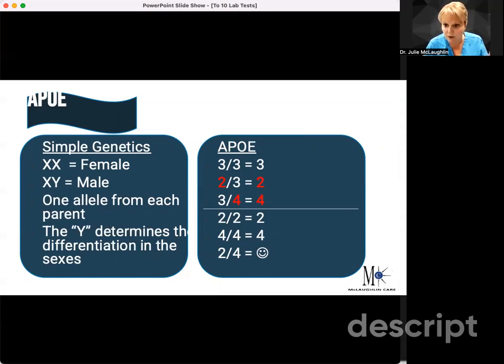So the 3-3 means a 3 from your mom and a 3 from your dad. Or a 2-3 — if you get one from your mom and one from your dad, it makes you a 2. If you have a 3-4, then you're a 4. The very rare ones — less than 1% — you could have a 2-2, a 4-4, or a 2-4. The 2-4 is very tricky, and we'll talk about that in a second.